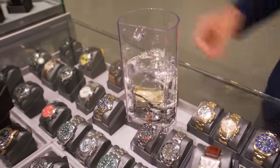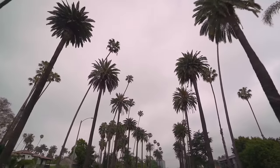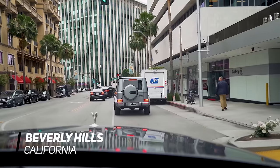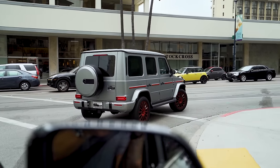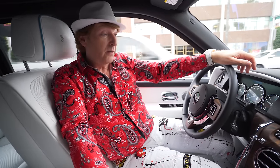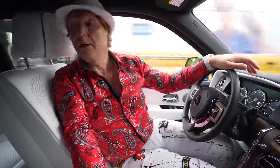So Rolls Royce Motorcars of Orange County had kindly lent me the Phantom and my car is still in for service. They're waiting for some software and they needed it back. So they gave me this and I love it. Beautiful car. That's why we're in a Cullinan.